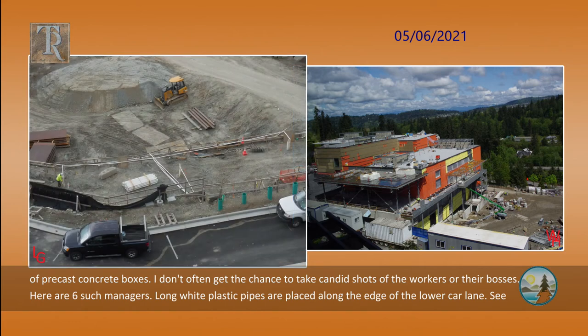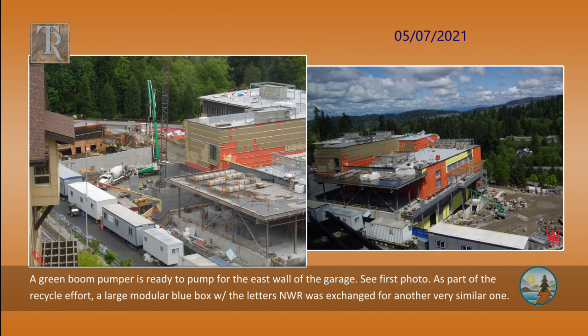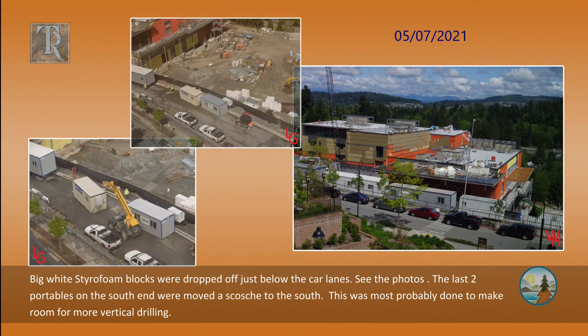Long white plastic pipes are placed along the edge of the lower car lane. They are poked down into the much larger vertical pipes placed there a few days ago. Presumably, this will all get buried. A green boom pumper is ready to pump for the east wall of the garage. As part of the recycle effort, a large modular blue box with the letters NWR was exchanged for another very similar one. Big white styrofoam blocks were dropped off just below the car lanes. The last two portables on the south end were moved a skosh to the south.